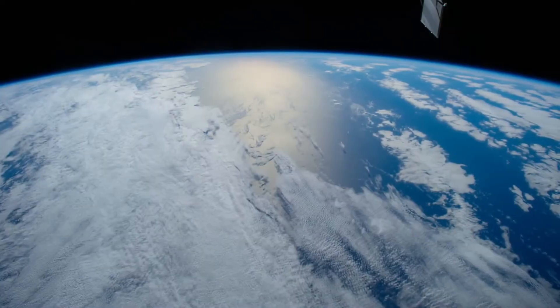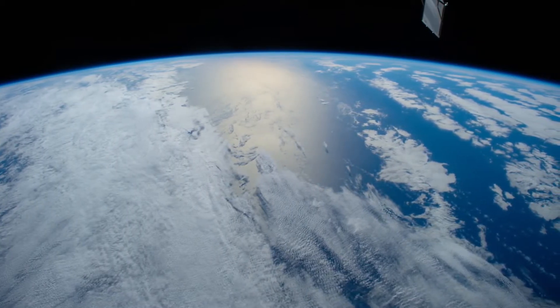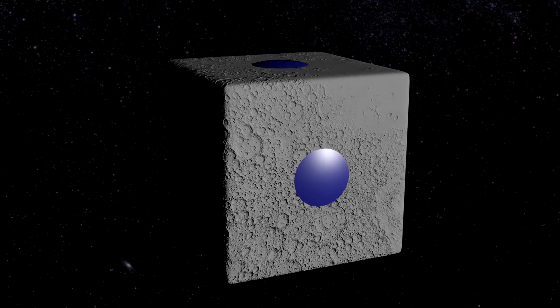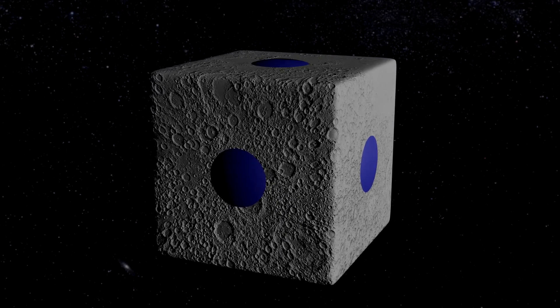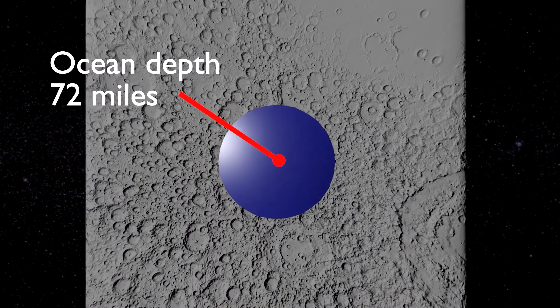Now let's add in some oceans. On Earth, because it's a sphere, gravity pulls the oceans around the surface in a fairly uniform thickness — spread over 70% of the surface and relatively thin, averaging about two miles deep. On a cube Earth, though, the oceans would be pulled in towards the centre of each face. So you'd have six separate oceans, covering a much smaller area, and as a result they'd be a lot deeper — at the centre of each ocean, over 70 miles deep.